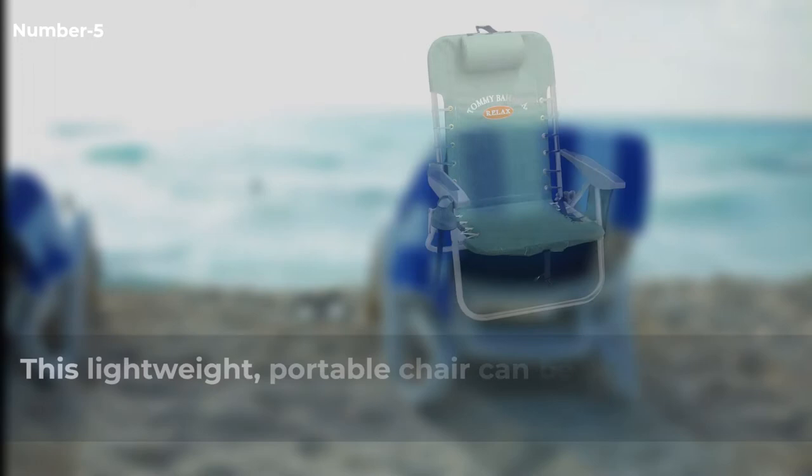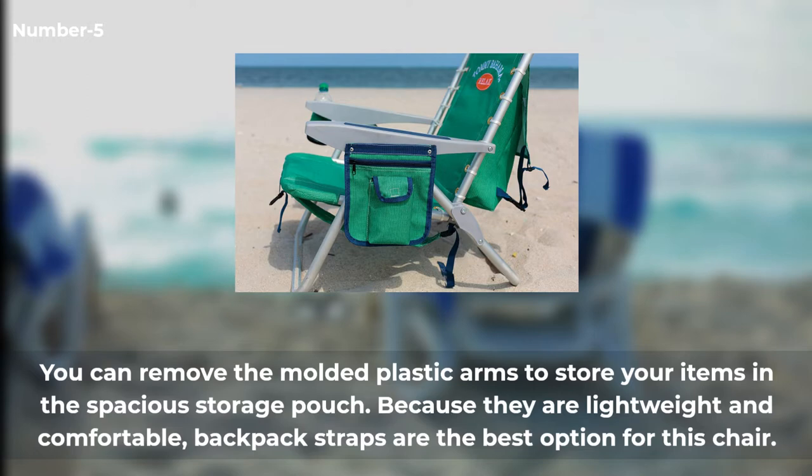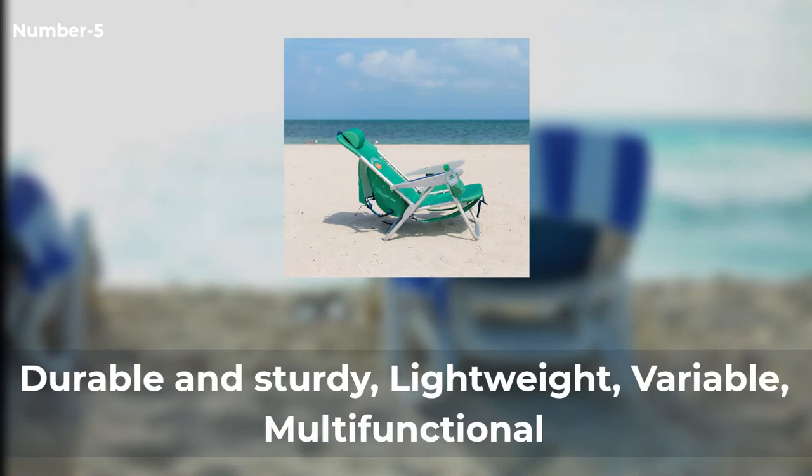Number five: Tommy Bahama Lace-Up Backpack Chair. This lightweight portable chair can be carried around in four positions to ensure comfortable outdoors. You can take a nap or sunbathe in the afternoon with the adjustable contoured pillow. You can remove the molded plastic arms to store your items in the spacious storage pouch. The backpack straps are the best option for this chair. Advantages: durable and sturdy, lightweight, variable, and multifunctional.